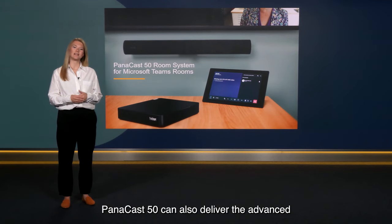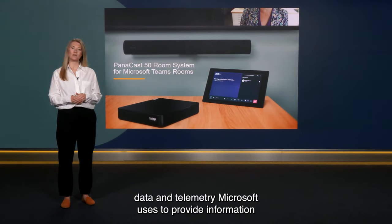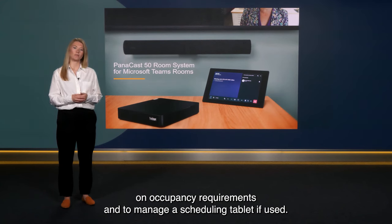Panacast 50 can also deliver the advanced data and telemetry Microsoft uses to provide information on occupancy requirements and to manage a scheduling tablet if used.